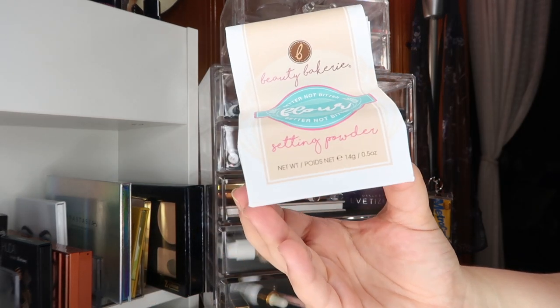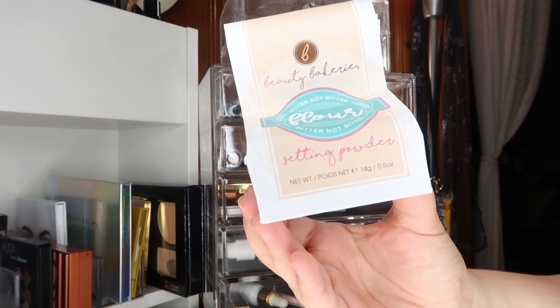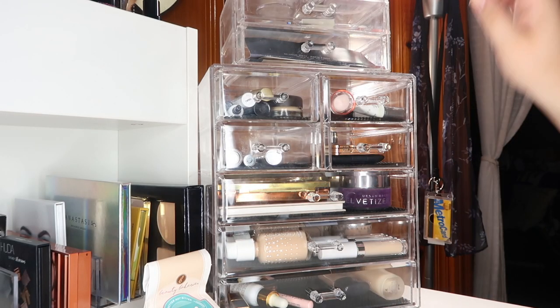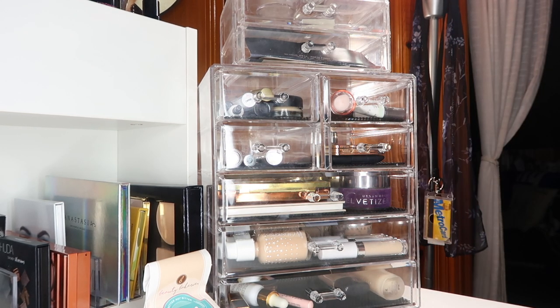Last but not least, this is a powder I really didn't need to pick up, but I was at Riley Rose and got curious — this is from Beauty Bakery, their Loose Flower Setting Powder in Banana. And that is everything for July! Thank you so much for watching. If you liked it, please give it a thumbs up and subscribe, check out the playlists, and I hope to see you in my next video — bye!